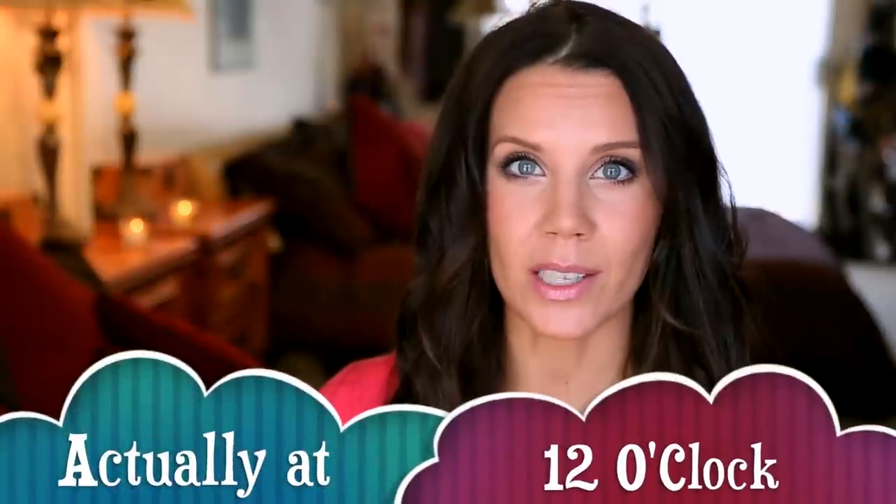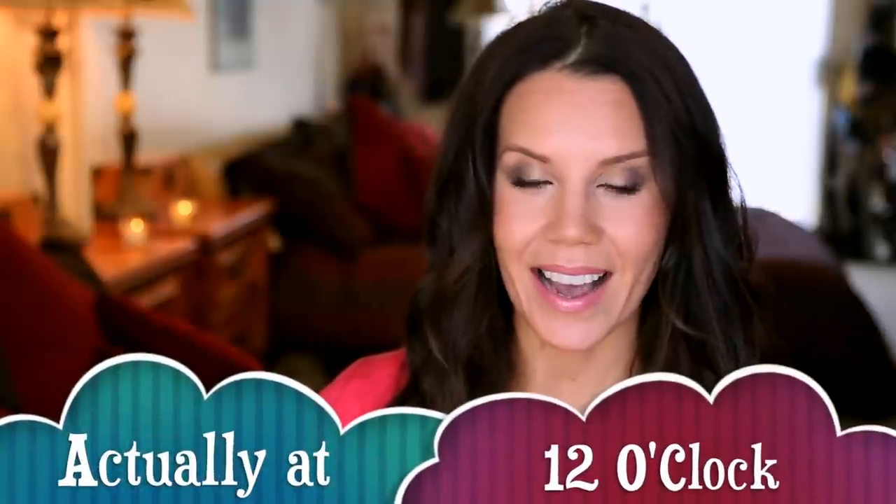I'm going to be at VidCon — so excited, it's my first time! I'll be staying in Anaheim, a little over an hour from where I live, so I'm hotelling it up there to avoid traffic. I'll be at the YouTube booth on Saturday at 1 o'clock — I'll leave info in the description below if you want to stop by and say hi. But let's take a peek at what I'm bringing and why, and hopefully this inspires your future packing.